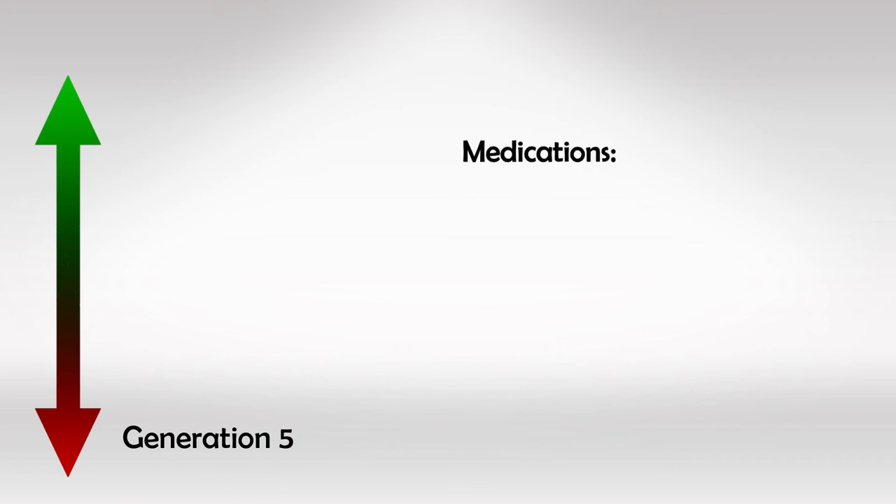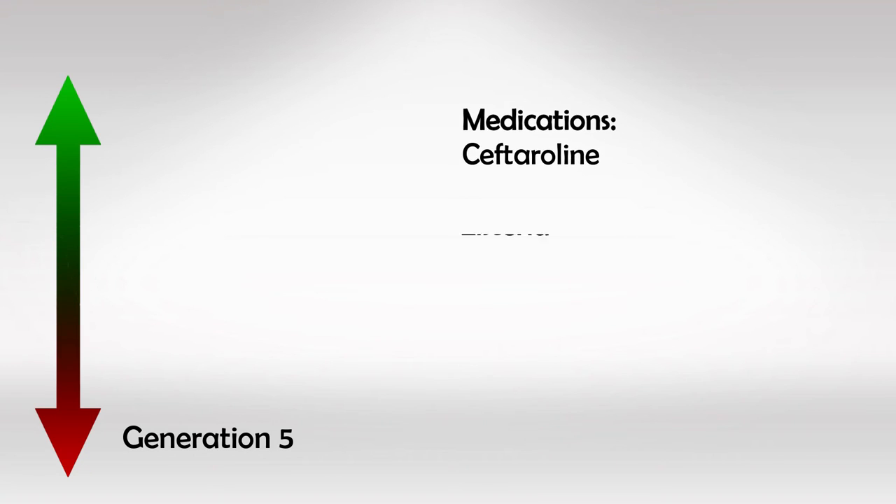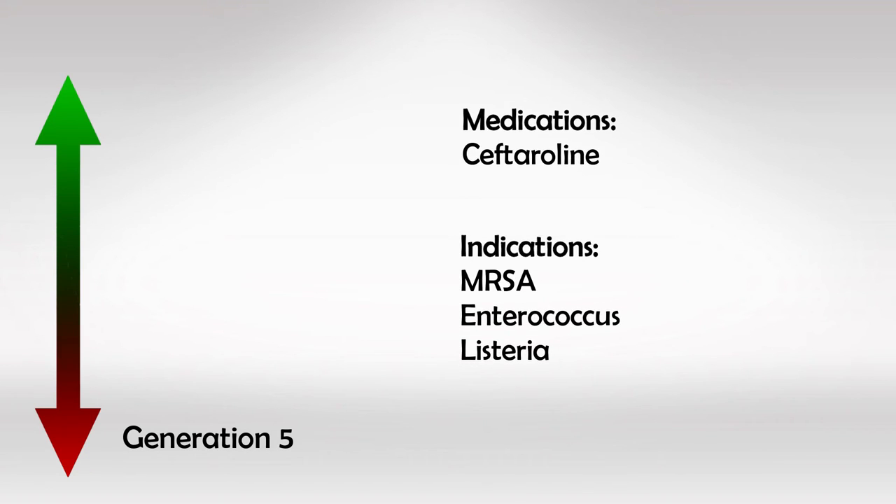The 5th and last generation includes ceftaroline, which is excellent in treating gram-negative infections and drug-resistant bacteria like MRSA, Enterococci, and Listeria. They do not, however, treat Pseudomonas.